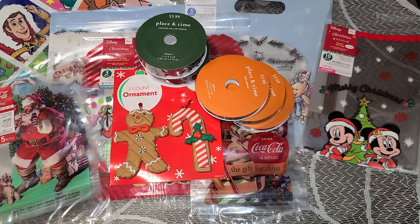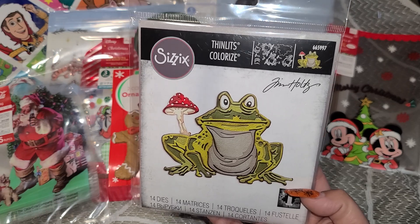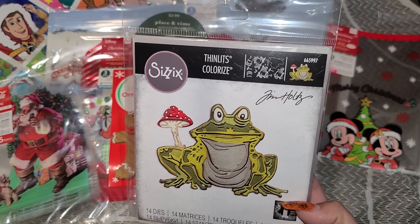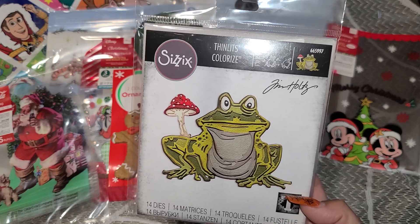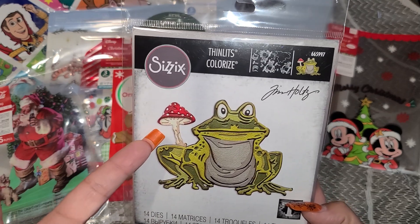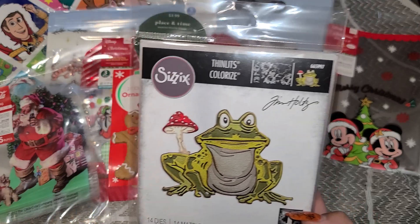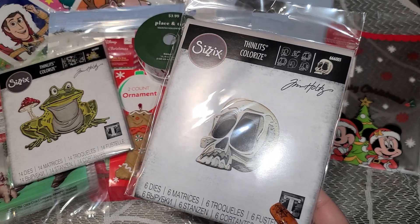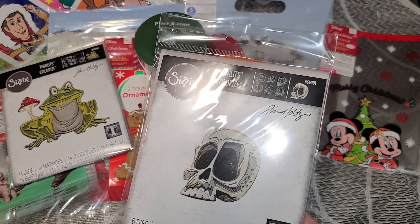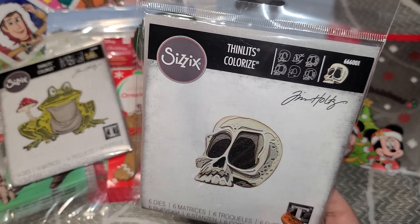Here is my Tim Holtz — 70% off you guys. Would I have normally bought this frog? No — but Tim Holtz for $5.56, like how can you pass that up? When she told me the price I'm like okay I have to take him. Does anybody have ideas what I can use a frog for? The only thing I can think of is the mushroom for like fall themes and Alice in Wonderland. Then the skull — look at how cool he is — he was $8.40, super super cool.